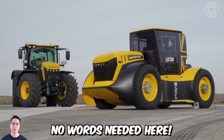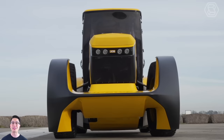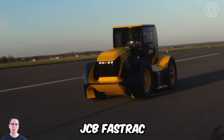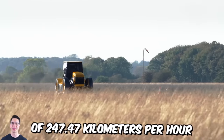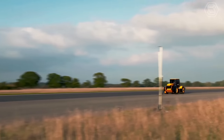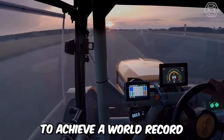In front of you is officially the fastest tractor in the world. The JCP Fast Track reaches a top speed of 247.47 km per hour, with an average speed of about 217.569 km per hour. This tractor was specifically designed to achieve a world record.